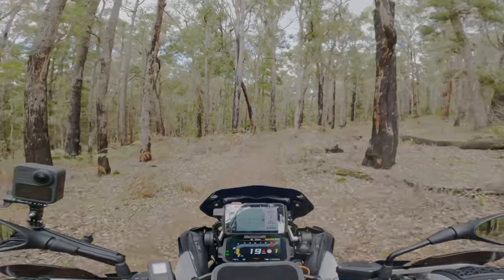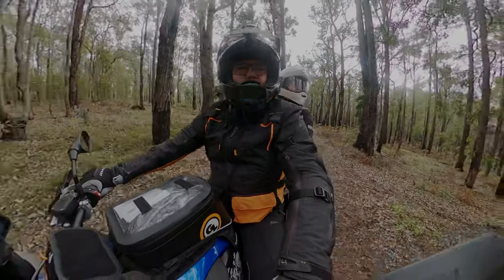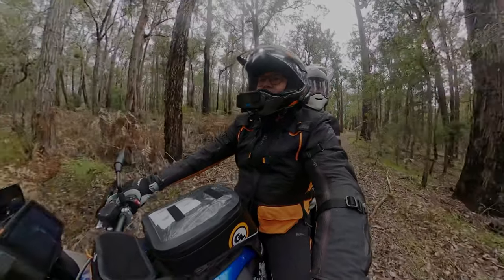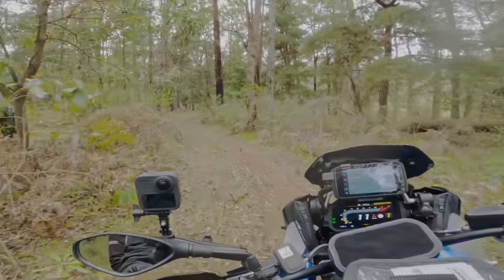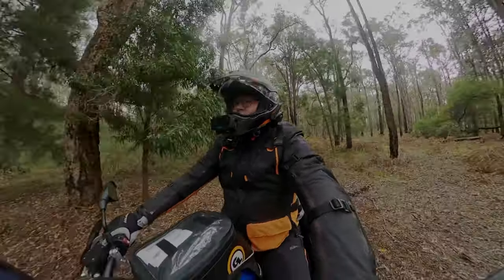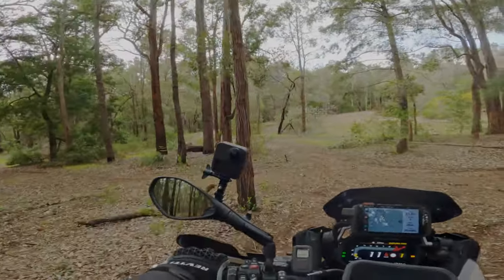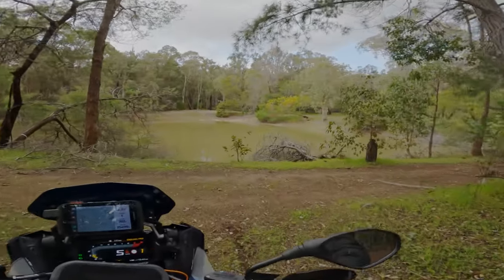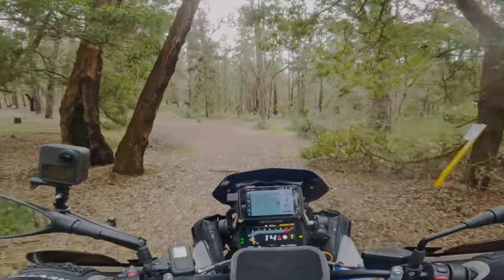Look how overgrown this is. I think this is the right track — oh, I might be on the wrong one. I'm up a bit high, let's go. Look at that — quite a good camp area. It is a nice camp area, this one. Not a huge amount of water in that one. Just as well we didn't come in that one.